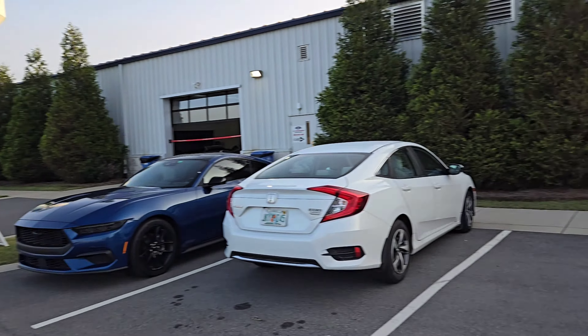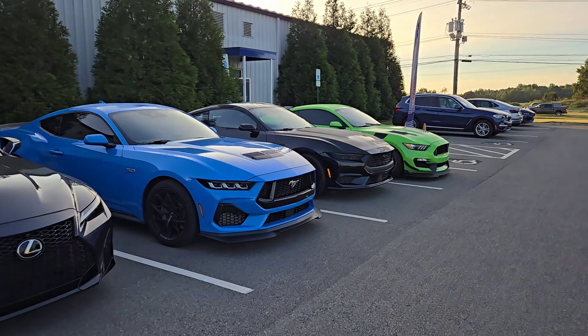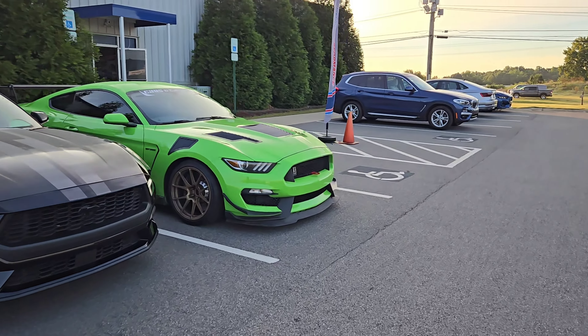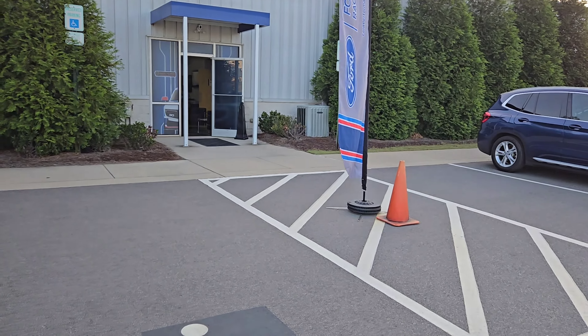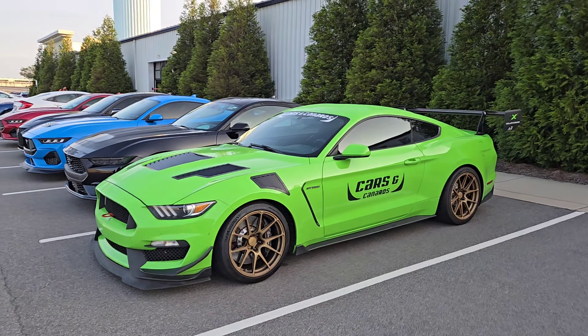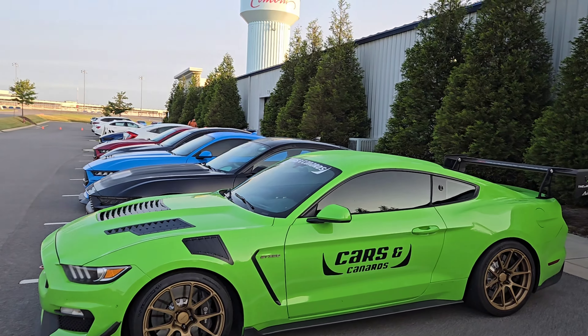We got a lot of stuff going on this morning. We just got fitted for our suits and helmets, ready to get the day started. We're going to do some classroom instruction, then some evasive driving, then some autocrossing, and this afternoon we'll get out on the road course. We got the lineup of Mustangs here.